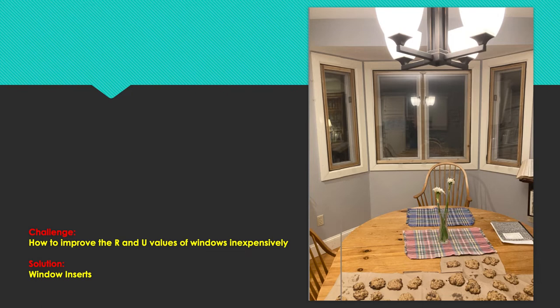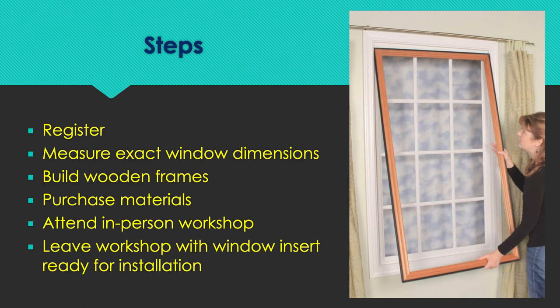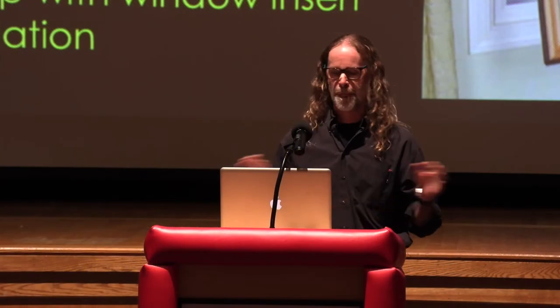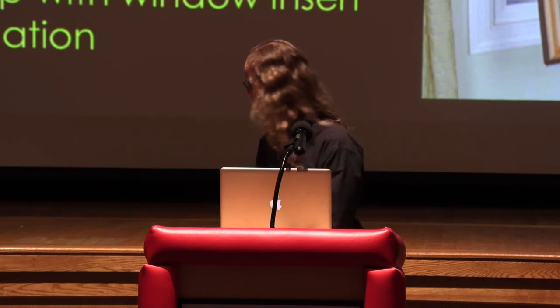The challenge is how to improve the R-value of your windows inexpensively, and the solution is window inserts. Laura has had six workshops. Across those six workshops, 21 participants constructed 38 window inserts at an astonishing cost of $20 to $25 per window insert — an extremely cost-effective approach. The steps are: register for the workshop, take exact measurements of your windows, then build the wooden frames. Once you have those frames ready, purchase the materials and attend the workshop, leaving with your window insert.